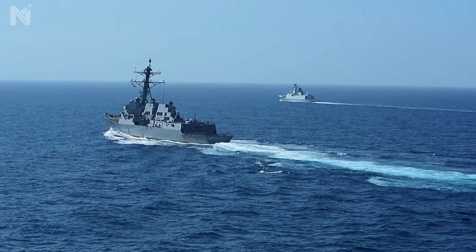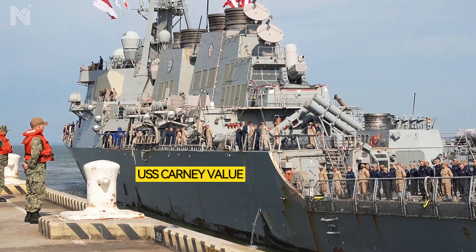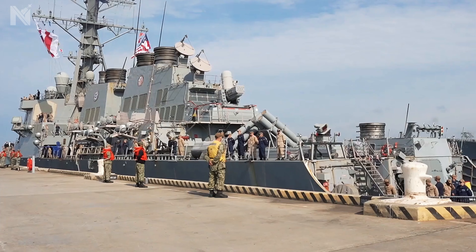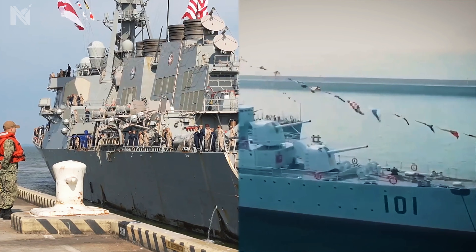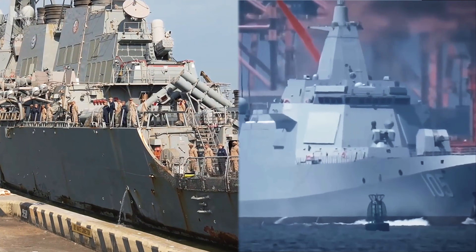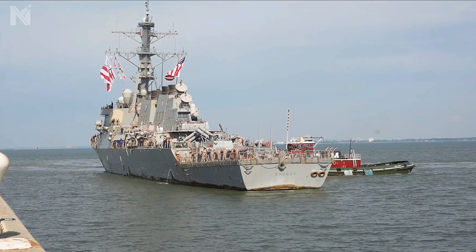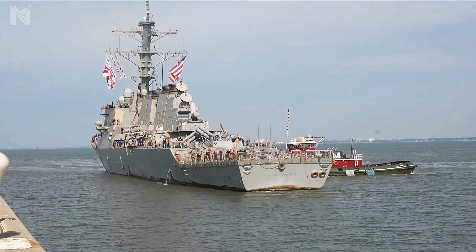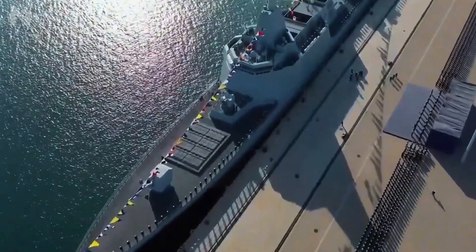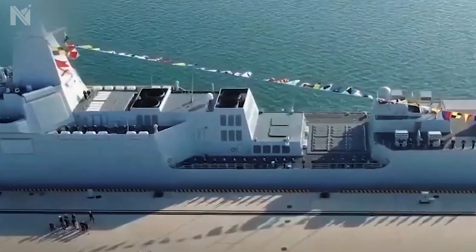Picture this: two destroyers photographed side-by-side in the Pacific. One is the USS Kearney, an American Arleigh Burke-class destroyer worth $2 billion. The other is China's Type 055, their most advanced surface combatant. One looks like it rolled out of a salvage yard — orange rust streaks run down the gray hull like waterfalls, paint peeling near the waterline. The other looks museum-perfect, polished gray paint without a blemish, not a single rust streak.